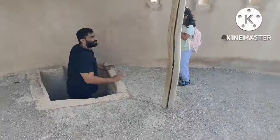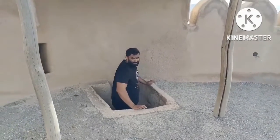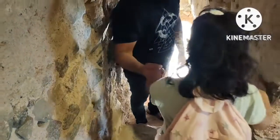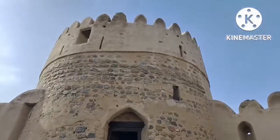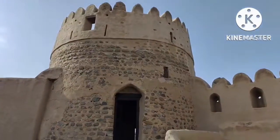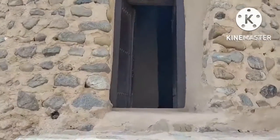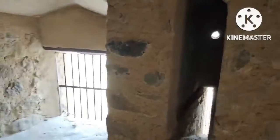This is the narrow opening of the stairs you need to climb in order to reach the terrace. If you want to see and experience something new, this fort would be a good idea to visit — you get to see how things were in the olden times. These rectangular holes you get to see on the walls are the shooting holes.